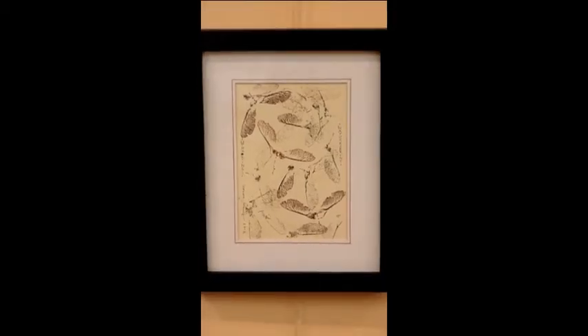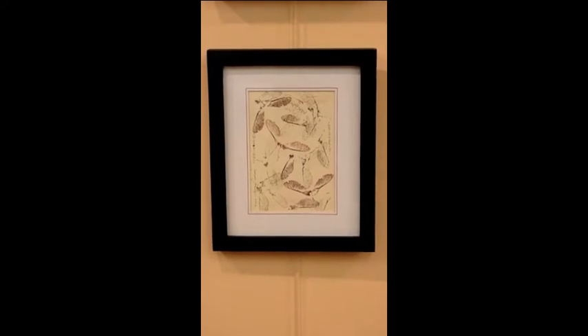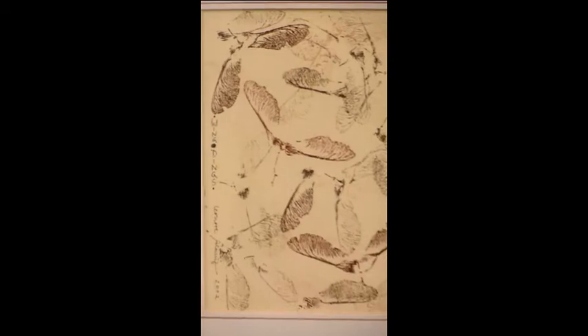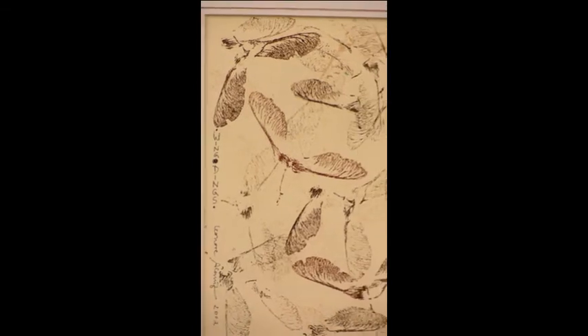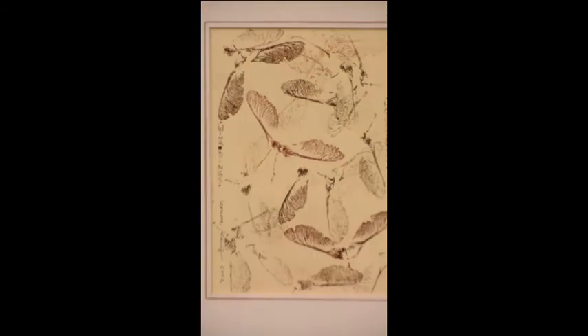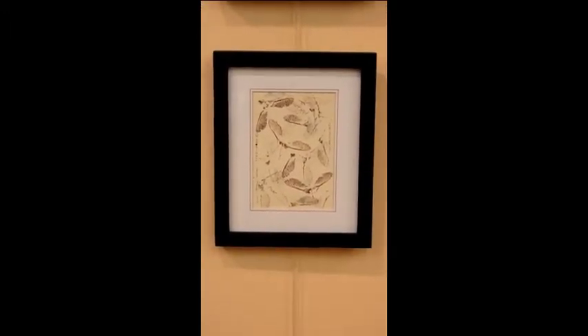This frame has the image of maple seeds in it, floating in the air — very light color, brown on tan paper. The frame is a stained cherry wood, handmade here in Massachusetts from locally harvested wood.